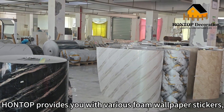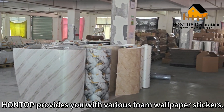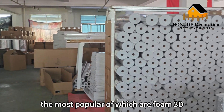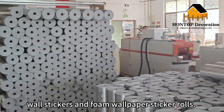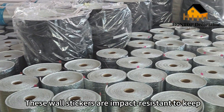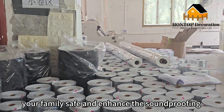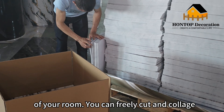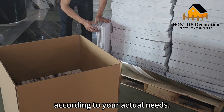Hontop provides you with various foam wallpaper stickers, the most popular of which are foam 3D wall stickers and foam wallpaper sticker rolls. These wall stickers are impact resistant to keep your family safe and enhance the soundproofing of your room. You can freely cut and collage according to your actual needs.